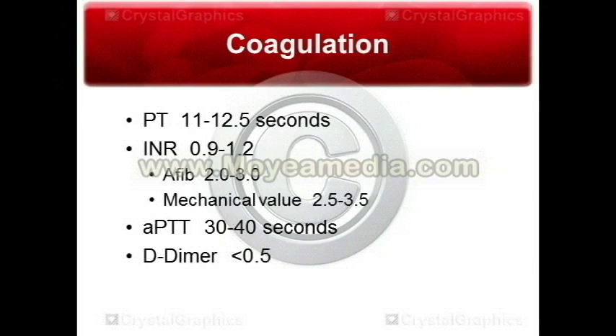Your PT, which is 11 to about 12.5, isn't tested a lot, but when it is, it's always tested with the INR. The INR is what's more important in general. Typical INR is about 0.9 to 1.2, but that's for people who aren't on any anticoagulation medications.